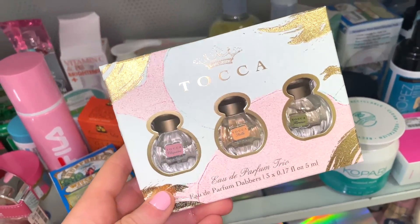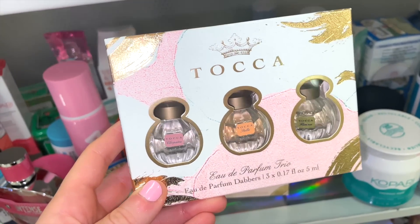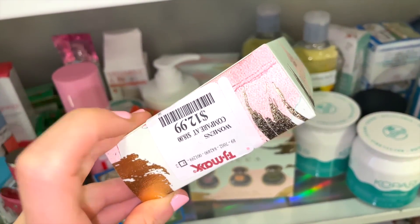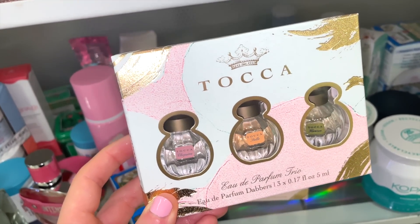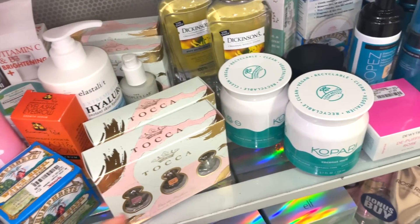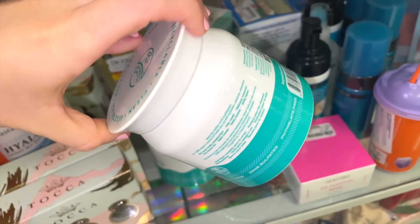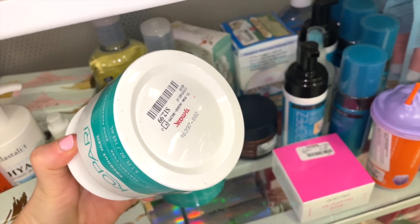Tocca has a really cute perfume kit with three little ones for $12.99 — a great way to test out what they have to offer. Kopari is having a big week — they also have the Coconut Melt makeup remover balm here. It was just okay for me personally when it comes to makeup melt-away balms.